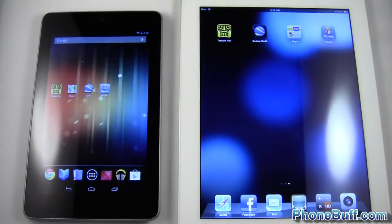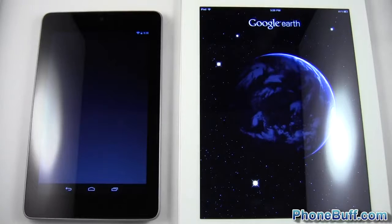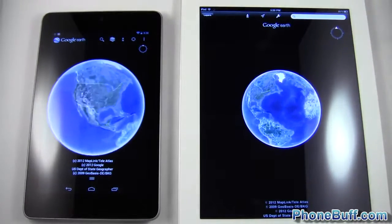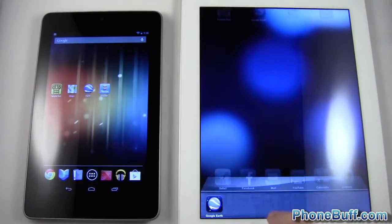We'll go to Google Earth — one, two, three. So doing two Google apps back-to-back, this time the Nexus 7 actually opened Google Earth up first. Finally it wins one of its home-court advantage apps.